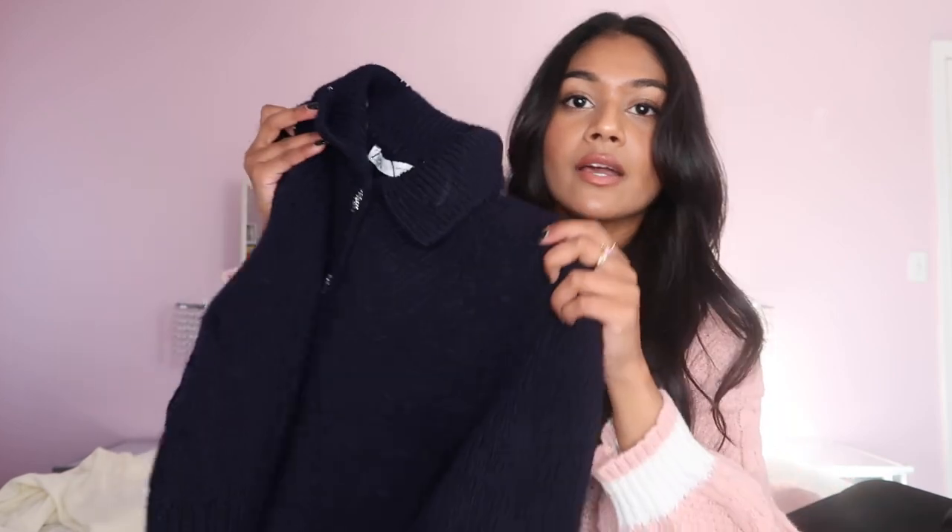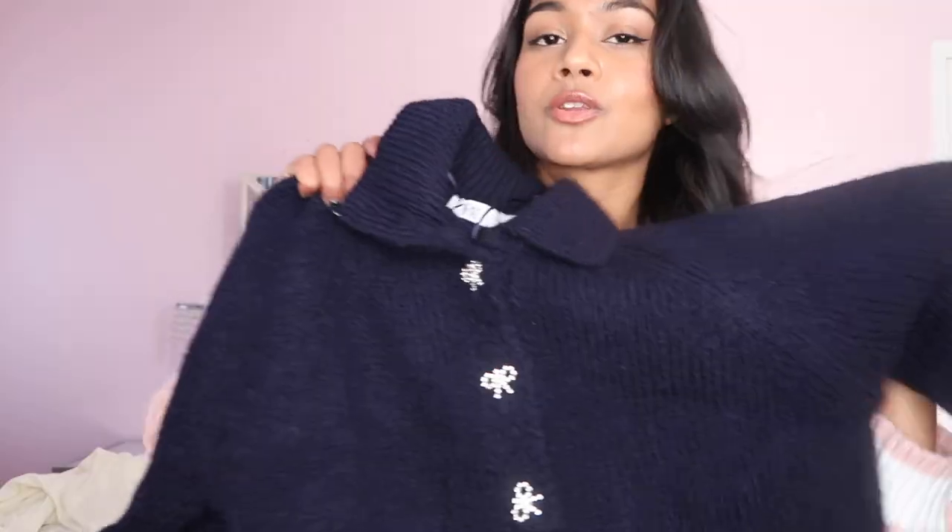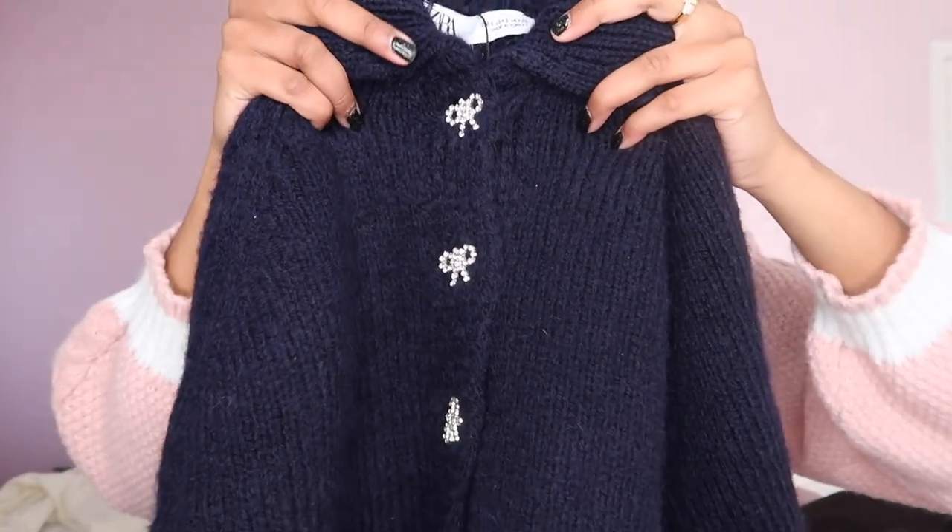I'm actually surprised this was on sale in my size because Zara sales are like ridiculous. Next from Zara I got this little preppy sweater. I don't think it was on sale — I was shocked when I saw my size was back in stock so I figured I might as well get it. This sweater is so warm, so cozy, so soft, with little rhinestone bows. It's screaming major Gossip Girl vibes and I love it.